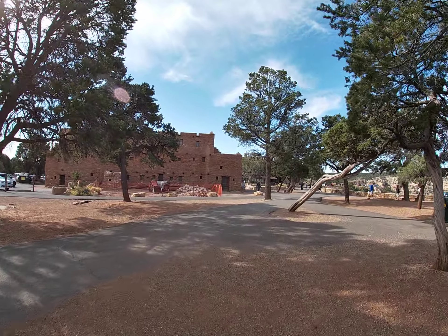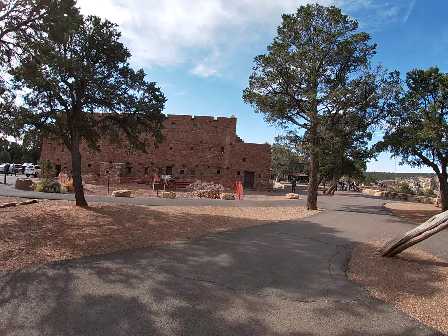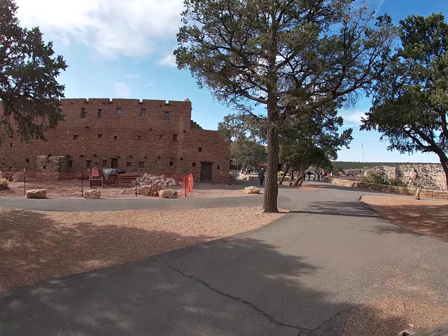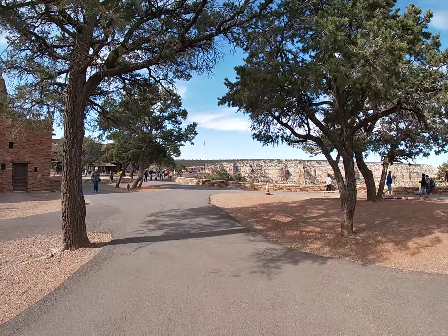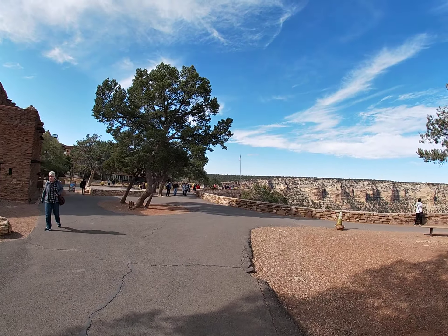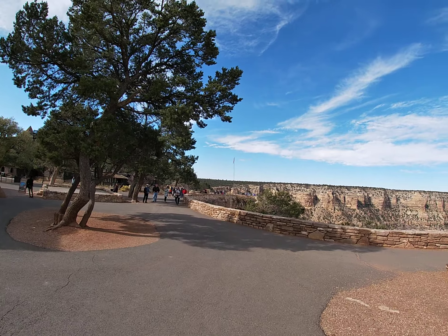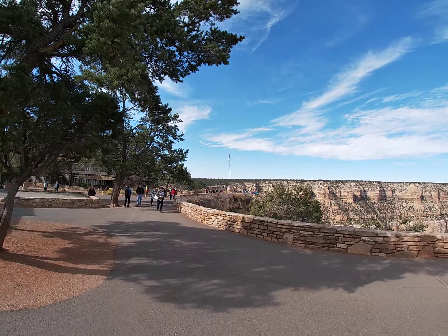One last look at Verkamps Museum Store — since the 1800s. There it is. Here we go.